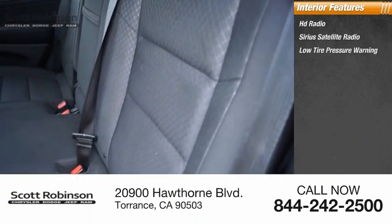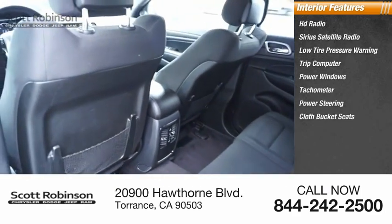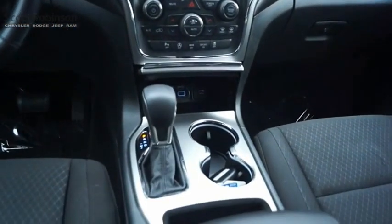Inside you'll find HD radio, Sirius satellite radio, low tire pressure warning, trip computer, power windows, tachometer, power steering, cloth bucket seats, tilt steering wheel, and overhead console. Wouldn't you look great in this vehicle? Stop in today and see for yourself.